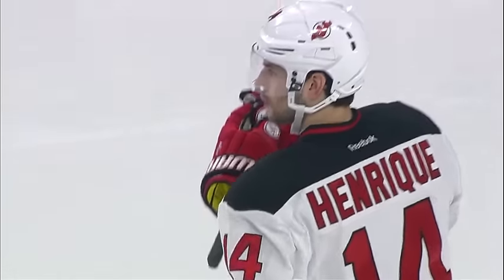The temperatures are heating up outside the XL Energy Center, but nothing is as hot as the team inside. The Wild look to make it five in a row tonight against the New Jersey Devils.